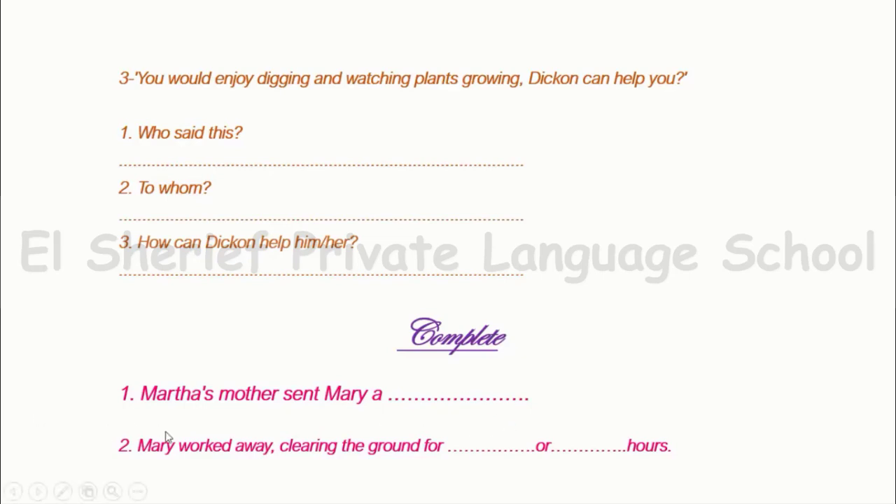Complete: Martha's mother sent Mary a present — a skipping rope. Mary worked clearing the ground for two or three hours. Yes, and that is it. Thank you.